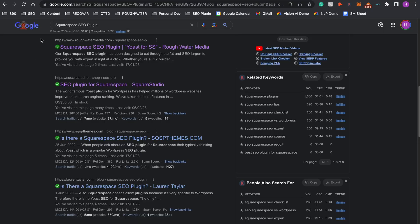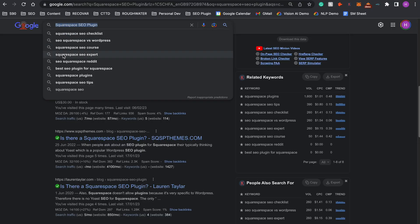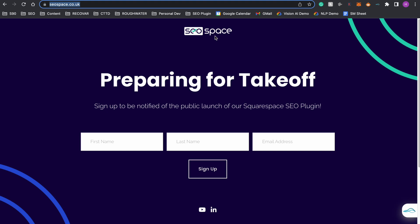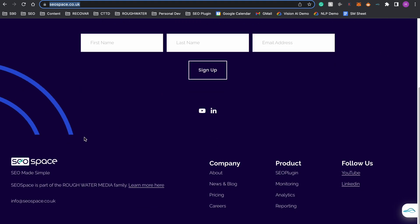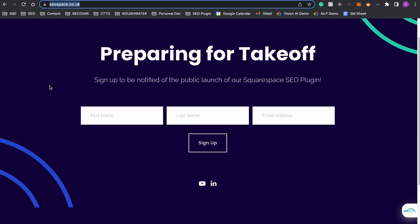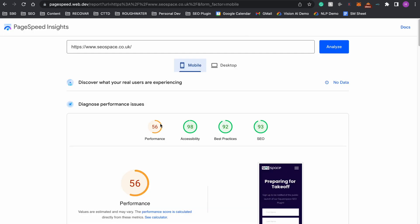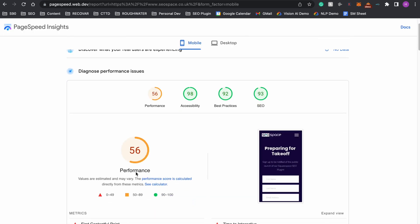However, this doesn't stop us from ranking page one for our Squarespace SEO plugin. We're rebranding to SEO Space, and even on that website — which literally has nothing on it right now except a contact form for you to sign up for the public launch — it's still getting a page speed score of 56 out of 100.